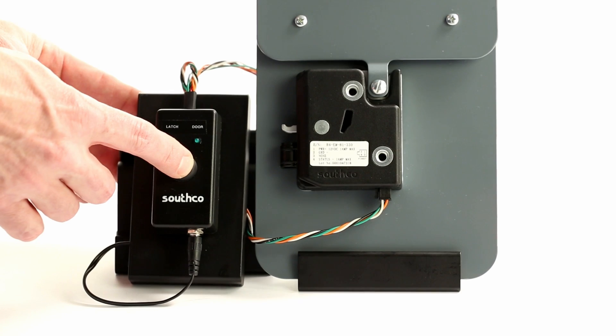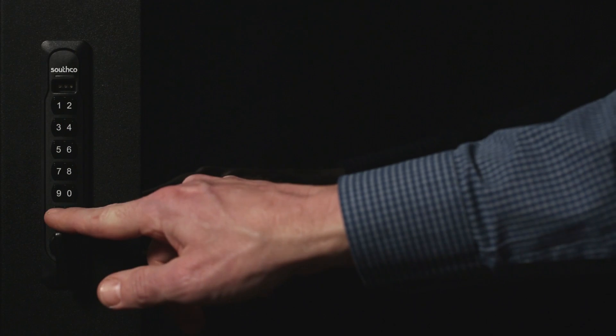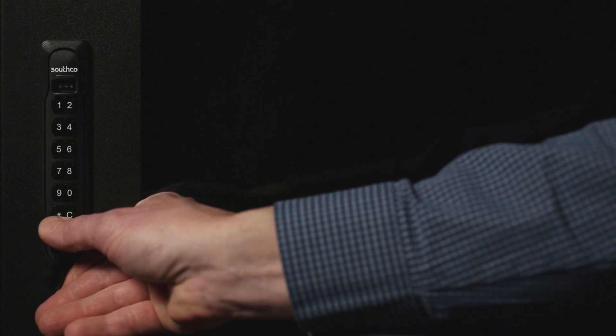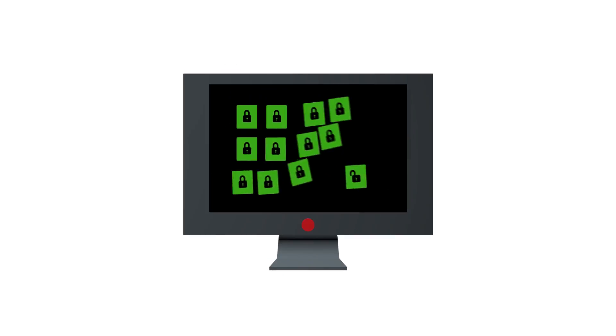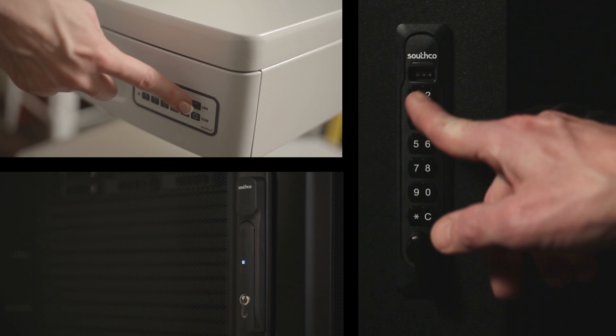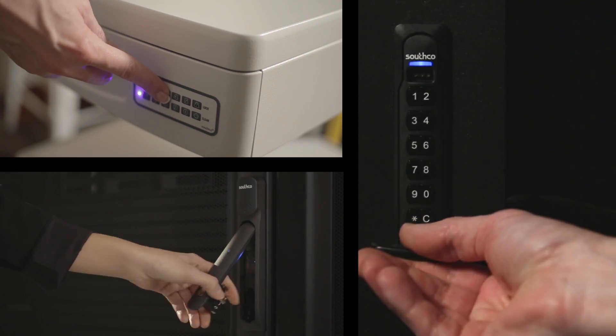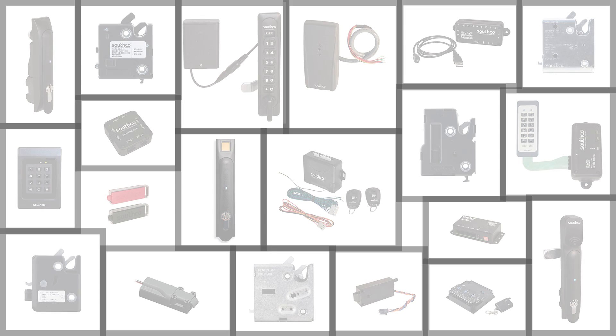A complete electronic access solution consists of an electronic lock with integrated intelligence, a user interface that provides a secure signal to open the lock, and a system to remotely monitor and record lock status. Choosing the appropriate intelligent locking device is critical to overall operation, as the entire security system is dependent upon a lock's function.